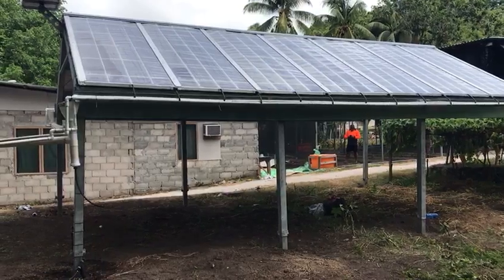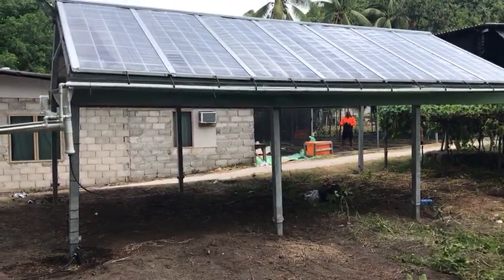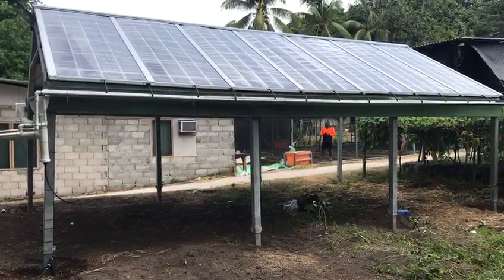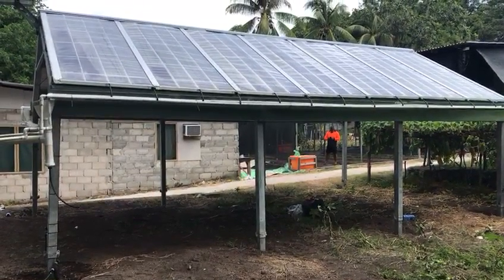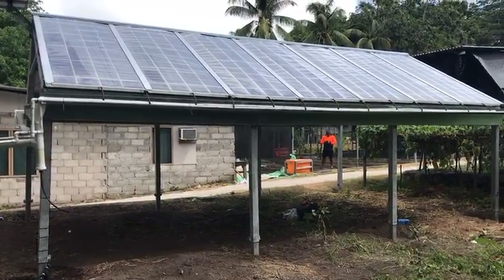We've also installed rainwater catchment and provided shelter shade — a three-in-one benefit in a country like Nauru where sun is available 365 days a year and shade is at a premium.